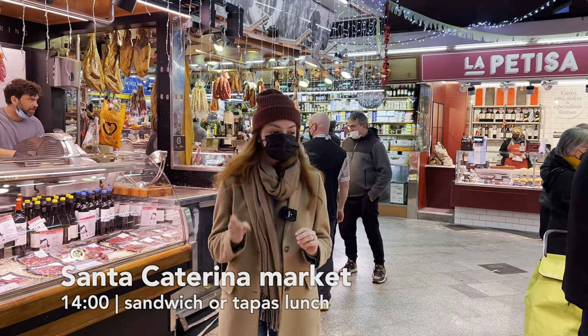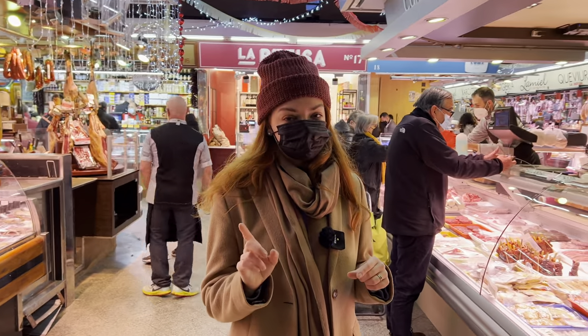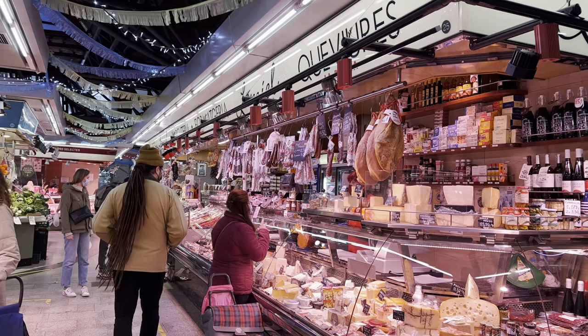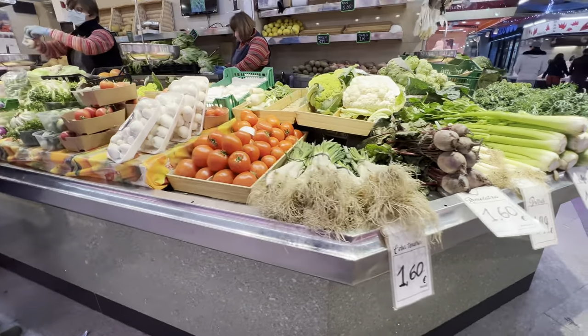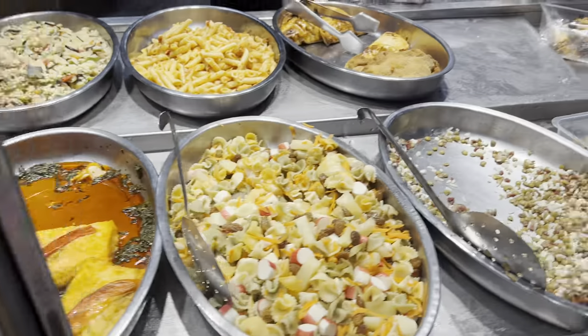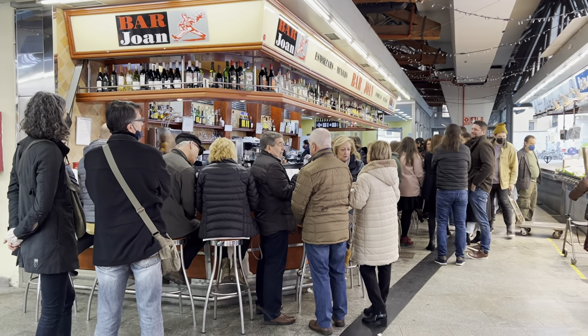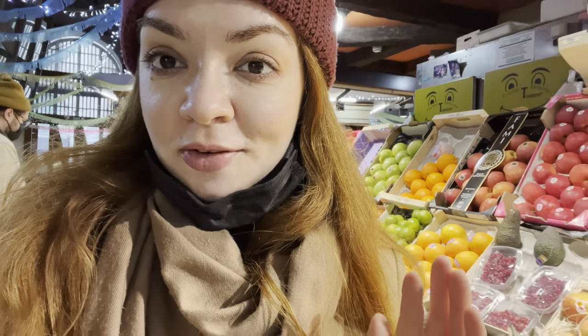We are in Santa Caterina Market — let's see what we can find for a late lunch. Like a typical market, it opens until 4 PM and is closed on Sundays, so don't make the mistake of coming here on a Sunday. There are still some stores open selling food though, and that's what we're going to do. The famous Bar Joan at Santa Caterina Market — look at how big the lines are at 2 PM and they're closing very soon. I can't imagine how long you'd have to wait for a seat, so we are going to look for a less popular place or just grab sandwiches.